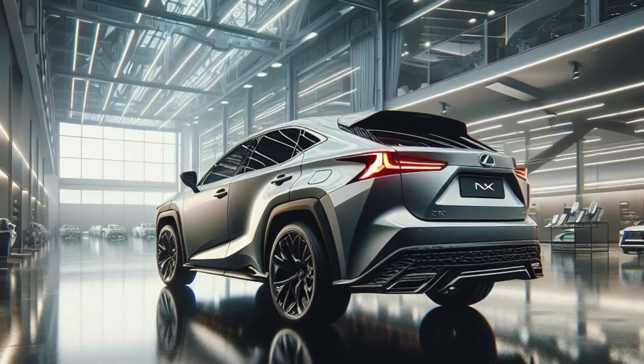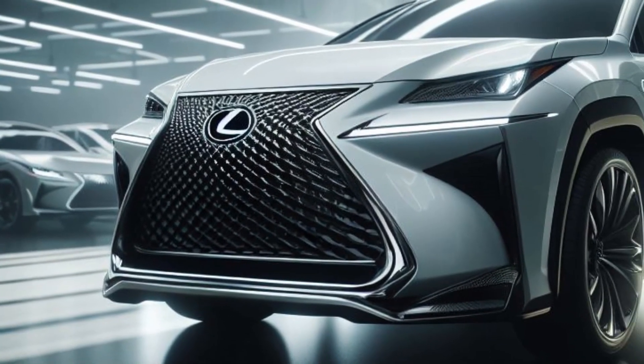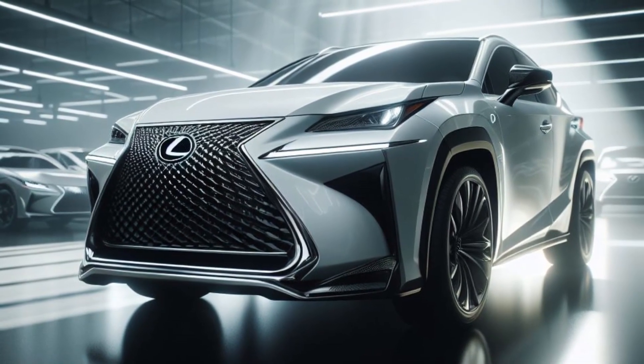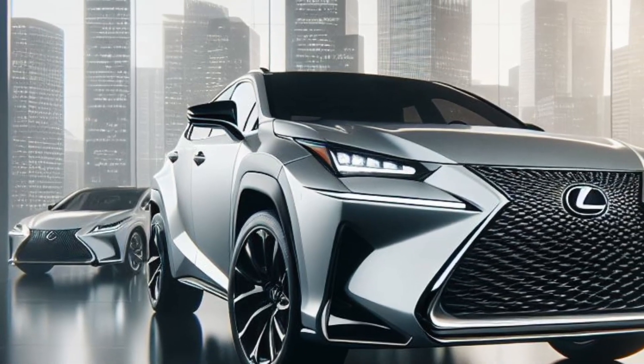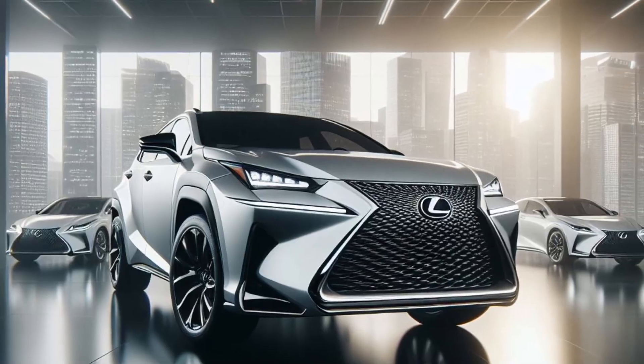The 2025 Lexus NX doesn't just excel in design. Details such as the use of a luxurious matte white color, door handles that can be hidden with touch sensors, LED welcome projector lights, and a panoramic sunroof further show how Lexus pays attention to the premium side of the 2025 NX.